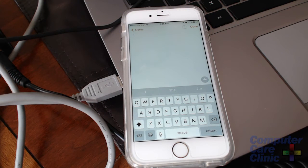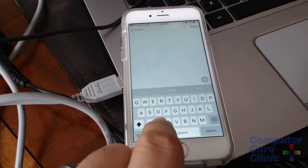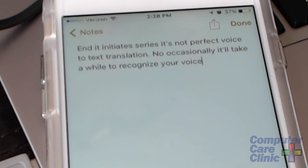The best and most helpful way to use Siri is to use its automated voice-to-text translator that comes with Siri. To get to that, whenever you open a keyboard, you'll see a little microphone icon. All you have to do is click that, and it initiates Siri's voice-to-text translation. Occasionally it'll take a while to recognize your voice and get everything perfect.